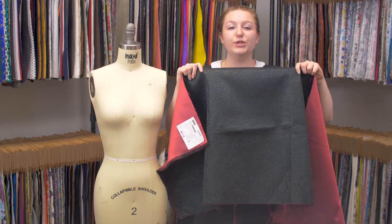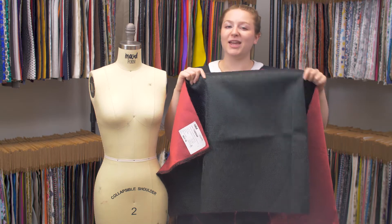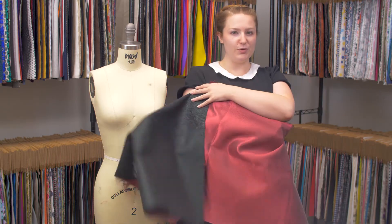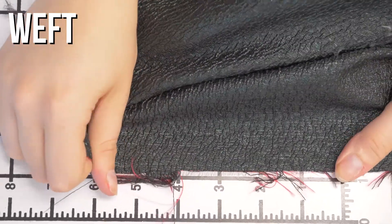This is product number 122242, Mood's Forest Green and Red Luxury Metallic Brocade. This product has a rugged textured hand, although it's quite smooth on the wrong side. It features no stretch and is mostly opaque, although just slightly sheer.